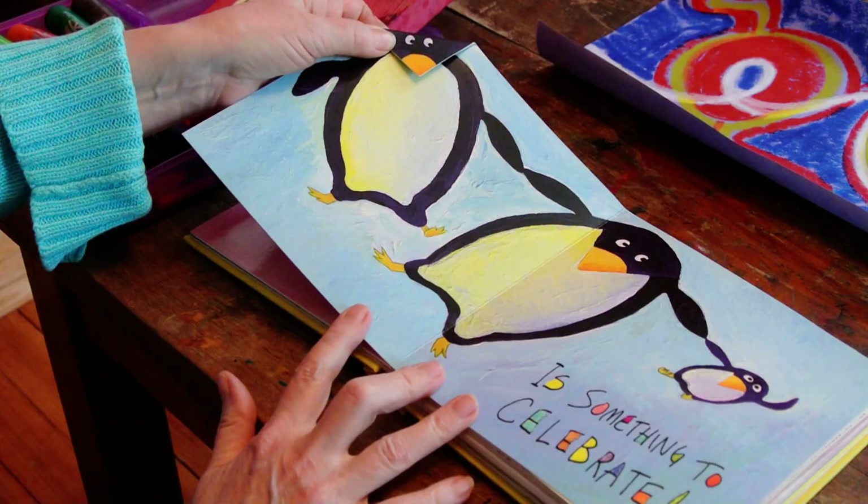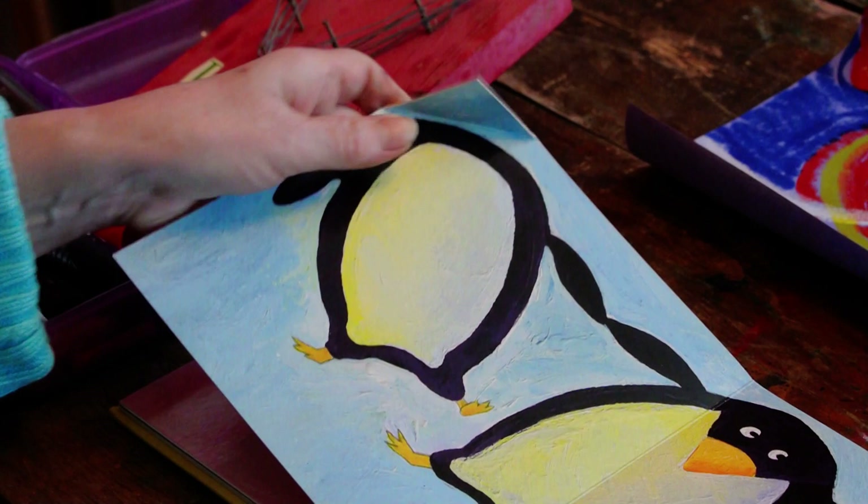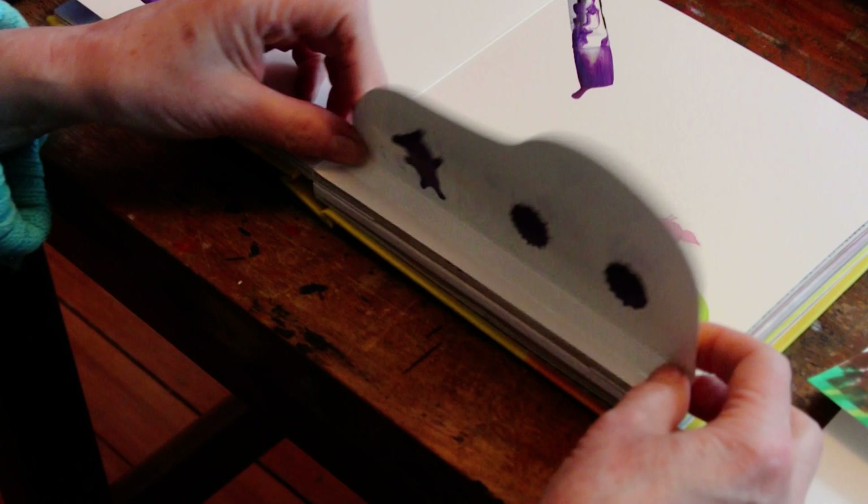Bent paper is something to celebrate. So the artist turned the bent piece of paper into the penguin's face. Very clever.